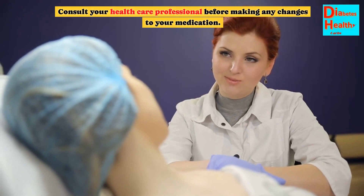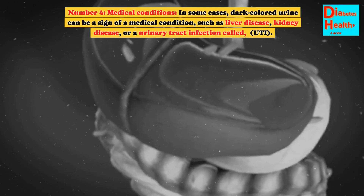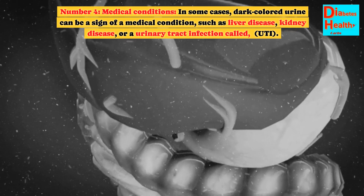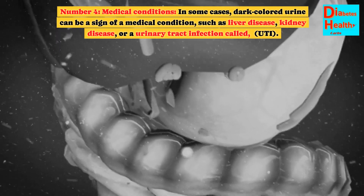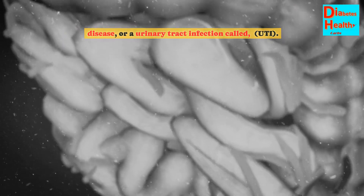Consult your healthcare professional before making any changes to your medication. Number 4: Medical Conditions. In some cases, dark colored urine can be a sign of a medical condition, such as liver disease, kidney disease, or a urinary tract infection, called UTI.